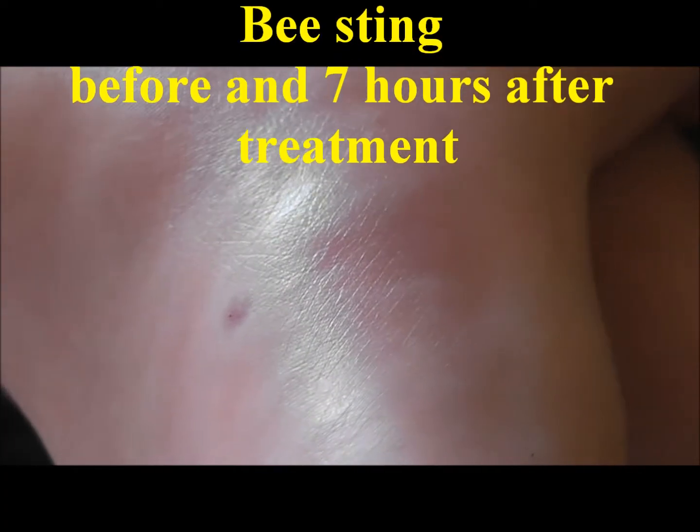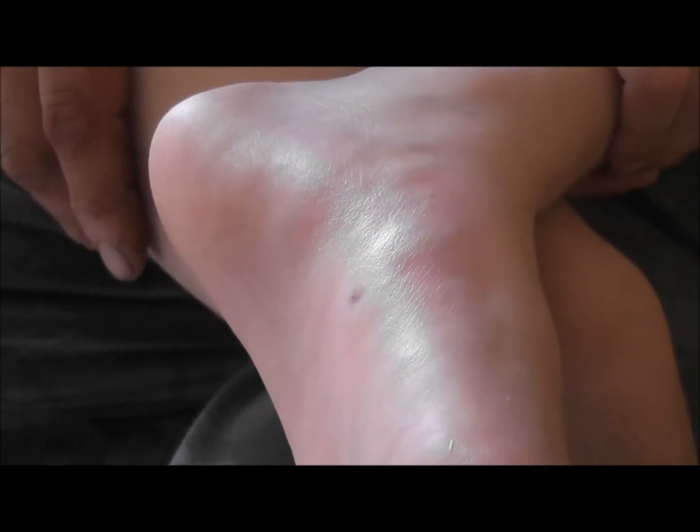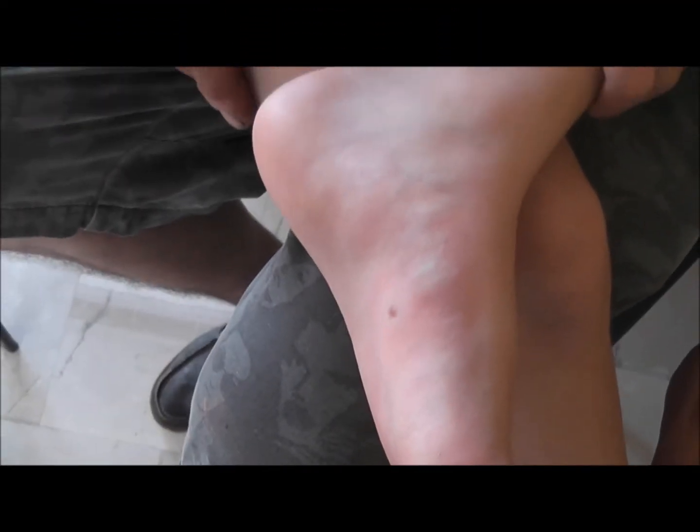This is a 6-year-old girl. You can see the entry point, the swelling, the redness. This happened within the last 20 minutes.